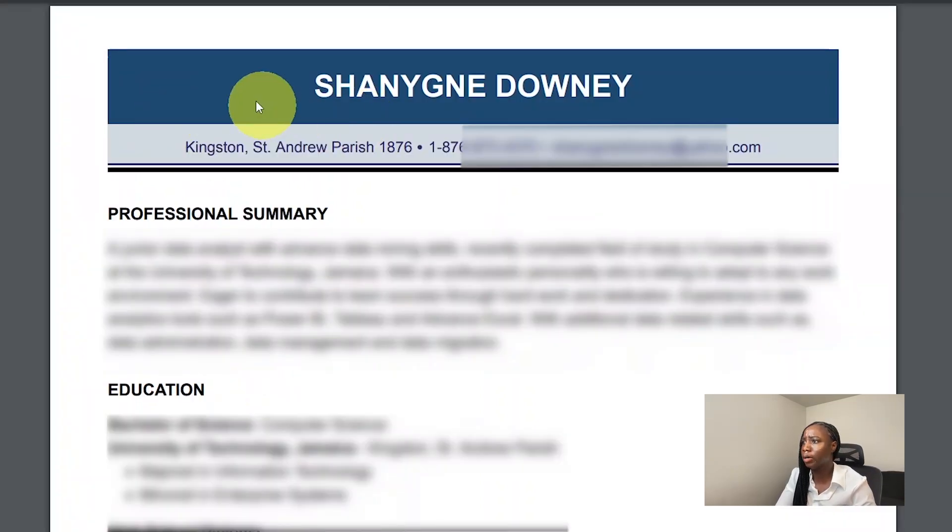Here we have the heading, which includes my name, the city and province, telephone number, zip code, and also my email address. So mostly contact information in the heading along with my name.